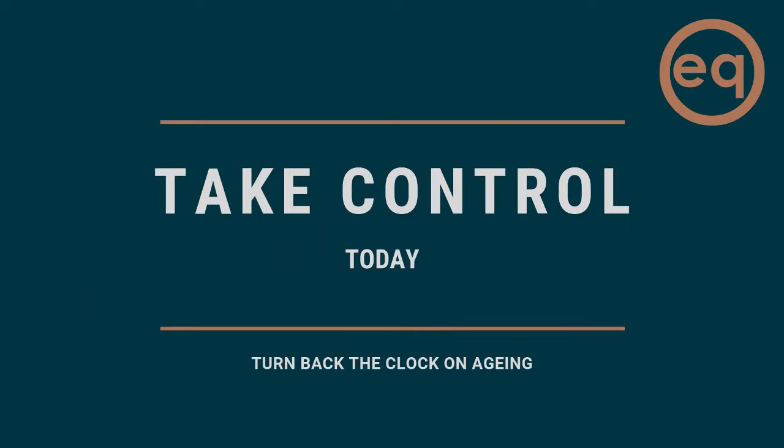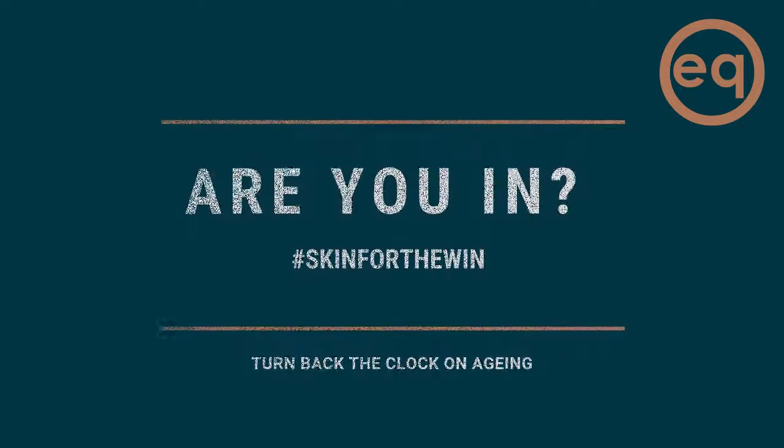Sign up before the 31st of August 2019 and we'll throw in an exclusive Lipofirm treatment for you with 50% off. Equilibrium memberships — the future for your self care.